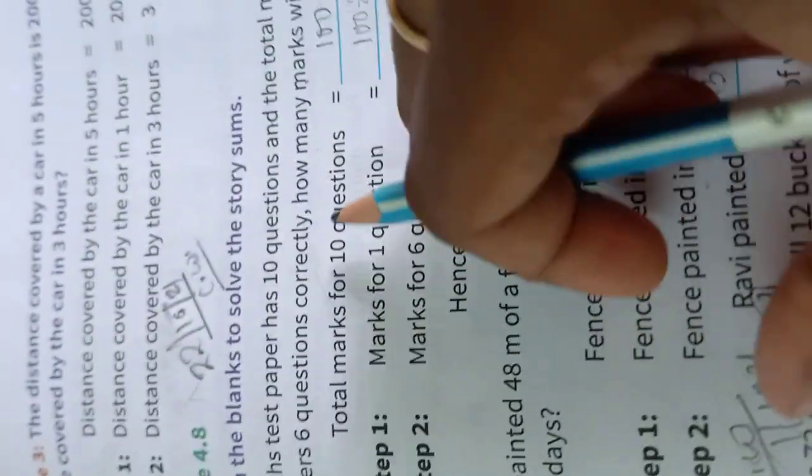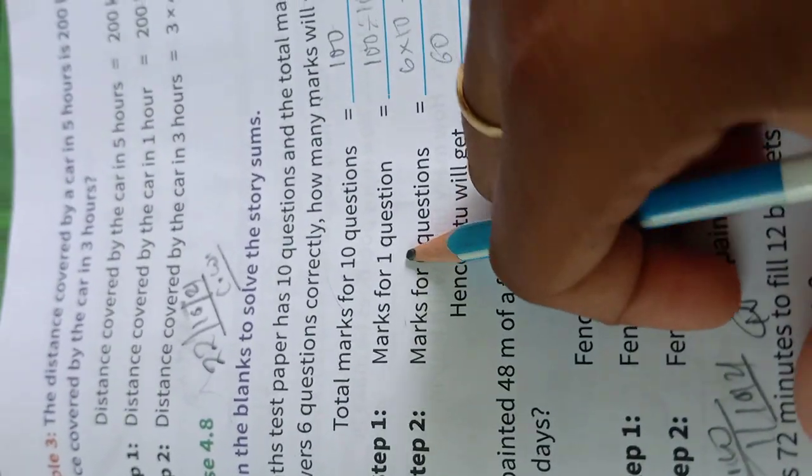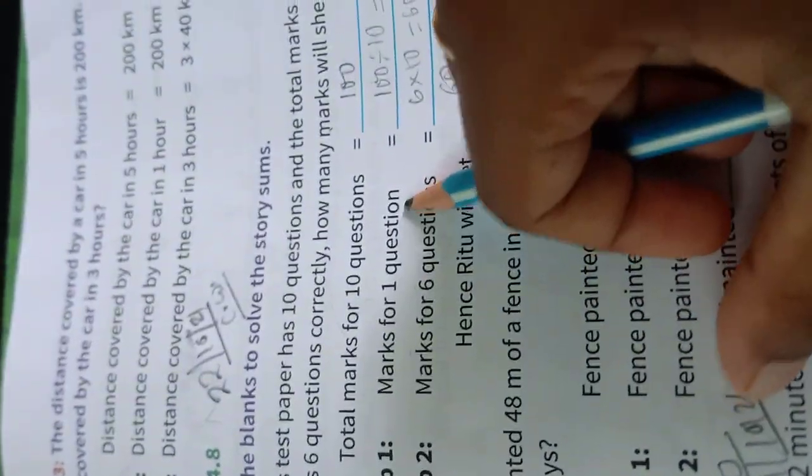Total marks of 10 questions is equal to 100. Step 1: Marks for 1 question — 100 divided by 10 is equal to 10.